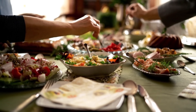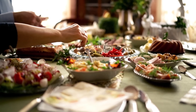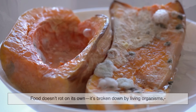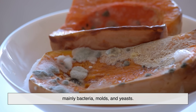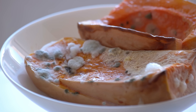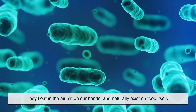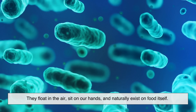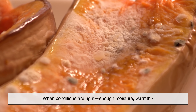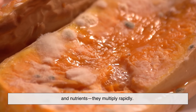To understand how salt preserves food, we first need to understand why food spoils at all. Food doesn't rot on its own. It's broken down by living organisms — mainly bacteria, molds, and yeasts. These microorganisms are everywhere. They float in the air, sit on our hands, and naturally exist on food itself. When conditions are right — enough moisture, warmth, and nutrients — they multiply rapidly.